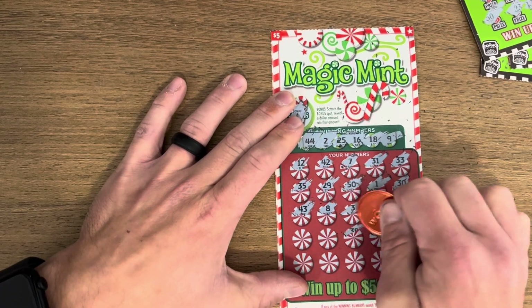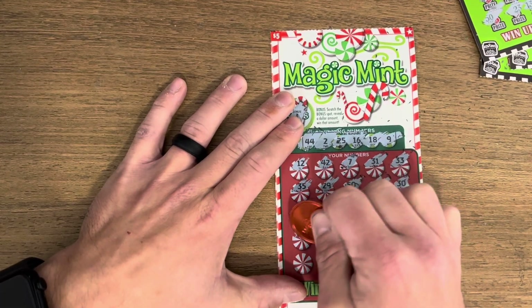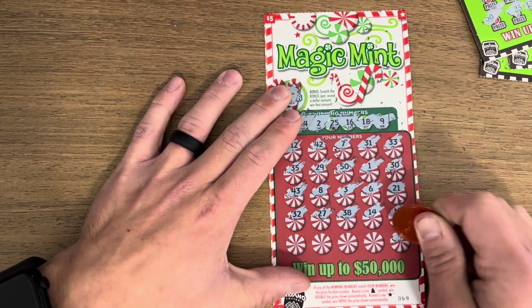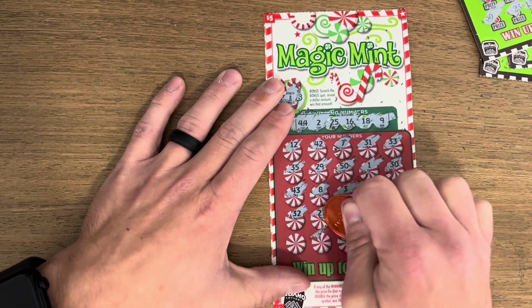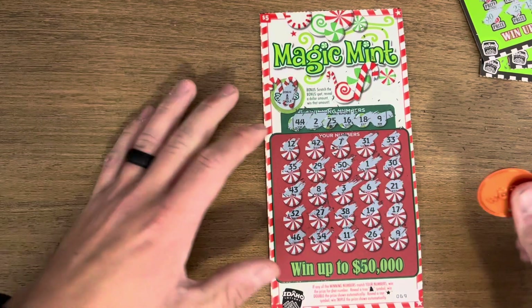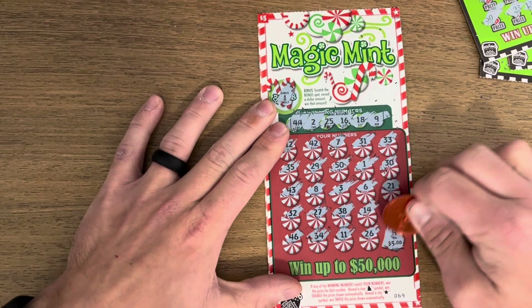Two more rows left. Can you give us something? We got a nine — there's our first match! Is there another one? We got an eleven, thirty-four, last chance forty-six. Let's see how we did on the nine — five dollar win, money back, we'll take it.